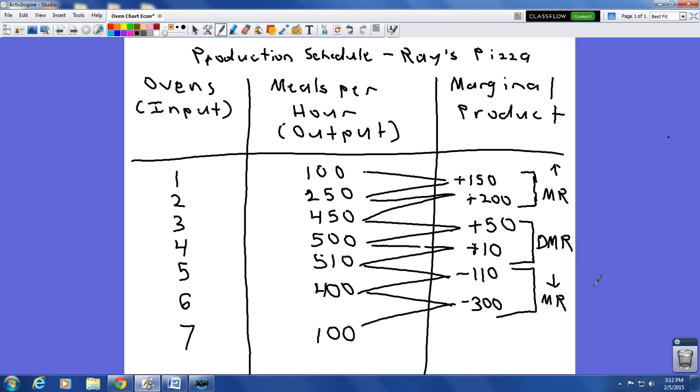When we go from five to six and six to seven ovens, you start to see negative marginal returns — we have way too many ovens. Maybe those ovens are getting in the way of employees. So there are three stages in the law of diminishing returns: increasing marginal returns, diminishing marginal returns, and negative marginal returns.